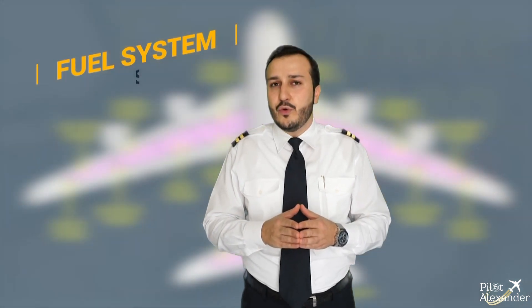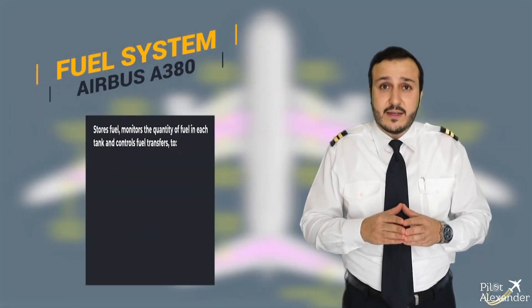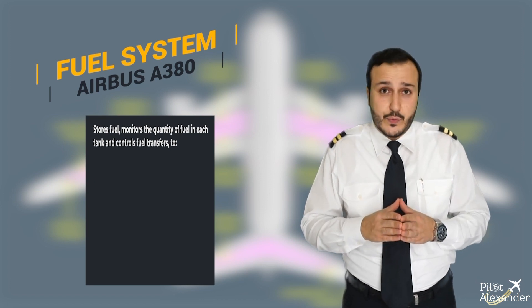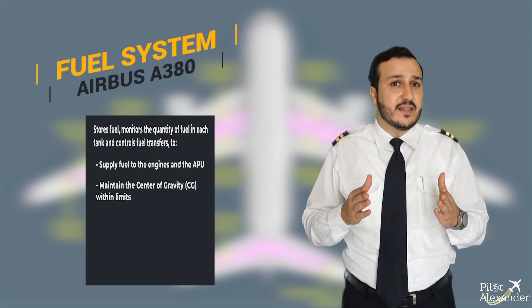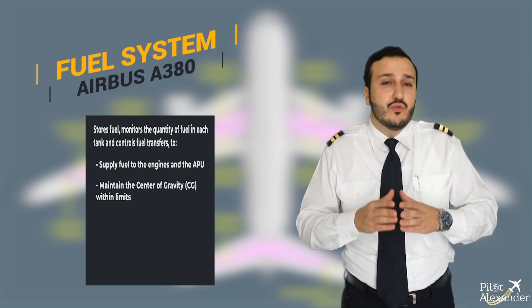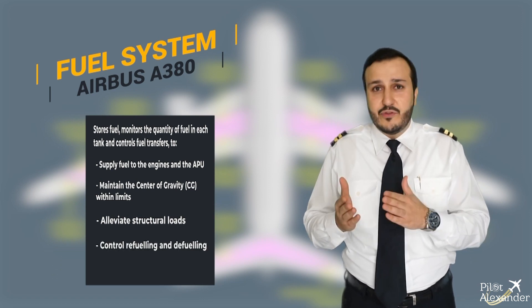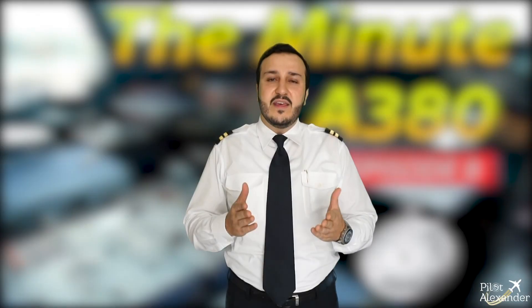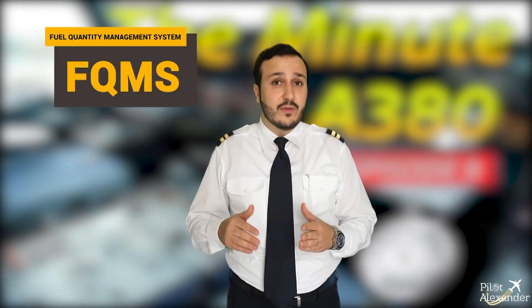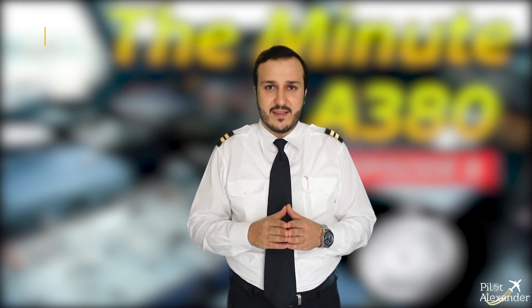The fuel system stores fuel, monitors the fuel quantity in each tank, and controls the fuel transfer to supply the engines and the APU, to maintain the center of gravity within limits, to alleviate the structural loads, to control refueling and defueling, and to enable fuel jettison if necessary. This whole operation is automatically controlled and monitored on ground and during flight via 2 Fuel Quantity and Management Systems (FQMS).